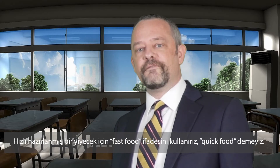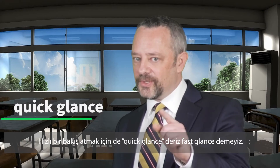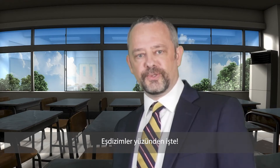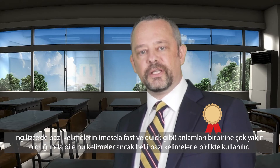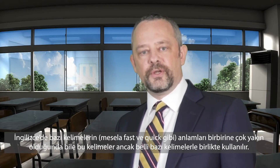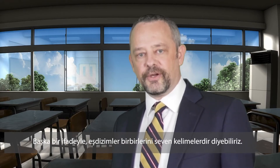We say fast food, but not quick food. We say quick glance, but not fast glance. Why is that? Because of collocations. In English, when the meaning of some words is very close, like fast and quick, they only go together with certain words. To say it another way, collocations are words that like each other.